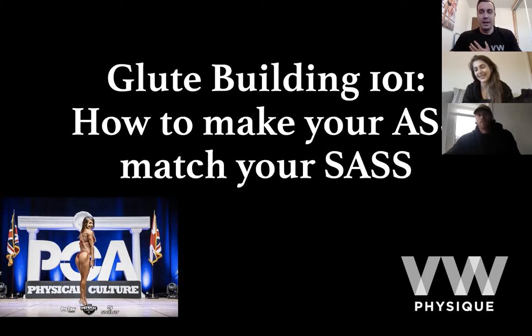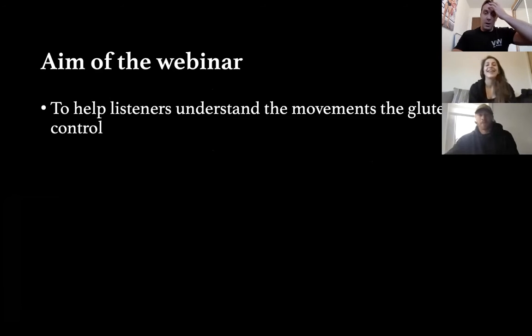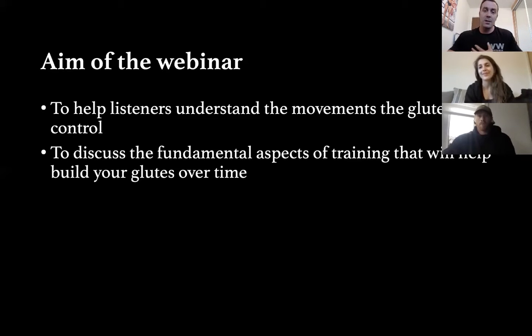I'll cover the first 10-15 minutes and then the real information will come from Ali and Clara. The aim of the webinar is to help you guys understand what the glutes do, because there's a lot of misinformation — people see an exercise on Instagram and think that'll help them build a peachy bum.